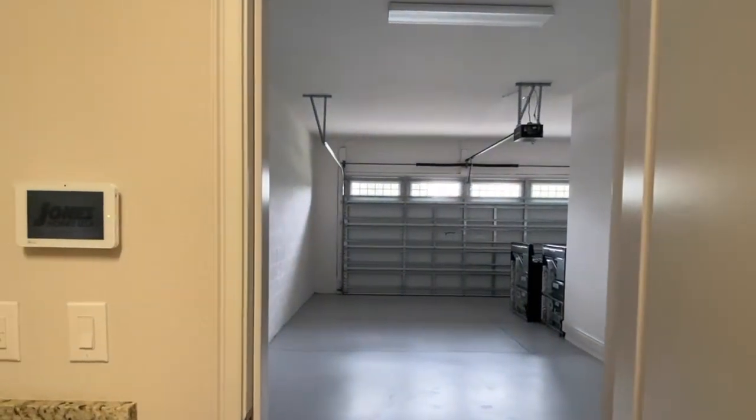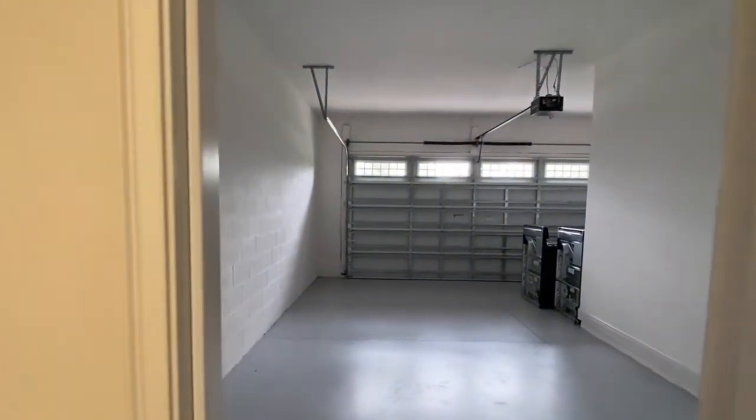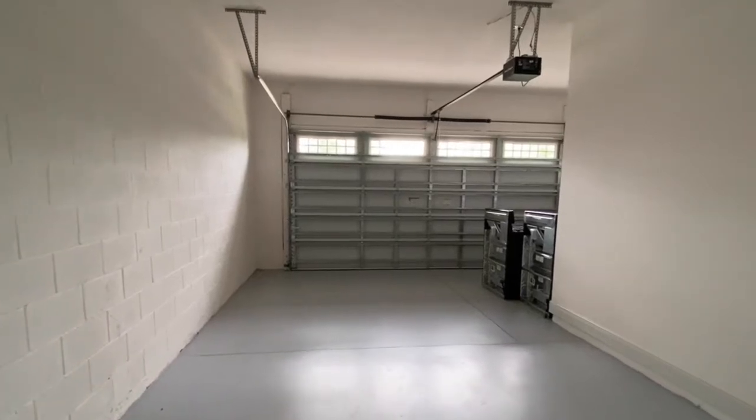This is your garage. You can fit a car and on the right you can have a golf cart.